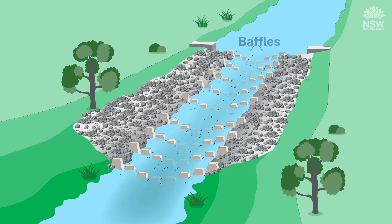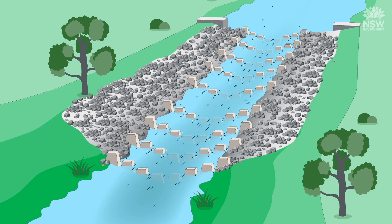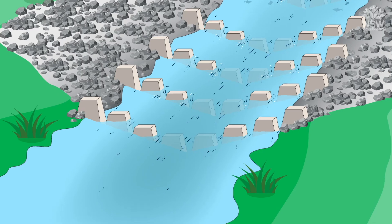Contemporary designs now use precast concrete baffles, which has led to more consistent flow patterns and a more resilient fishway.